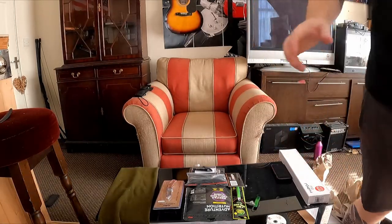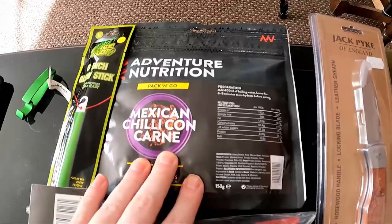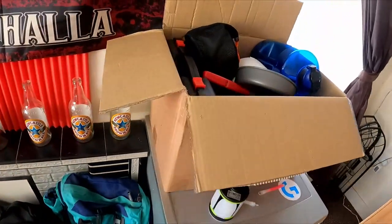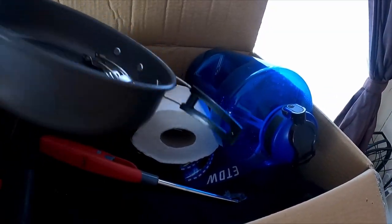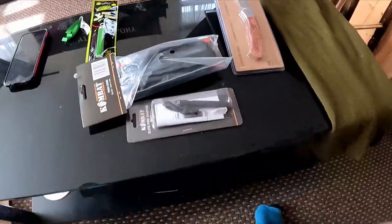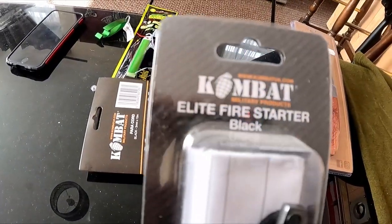Here's a closer look — that's the Adventure Nutrition Chili Con Carne. I've got food for days. This is all my survival stuff — cookers, pots and pans, everything. We can add that in there. Now I'm intrigued to look at this Elite Fire Starter kit.